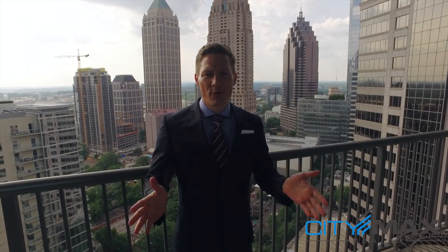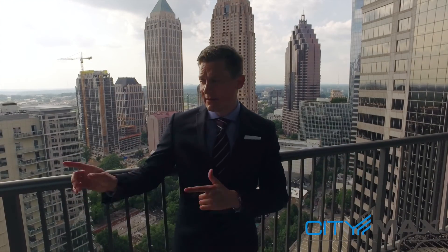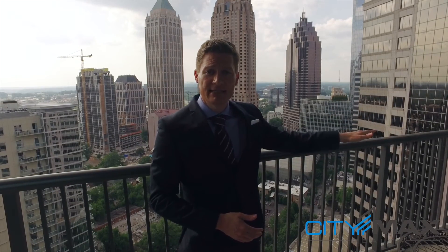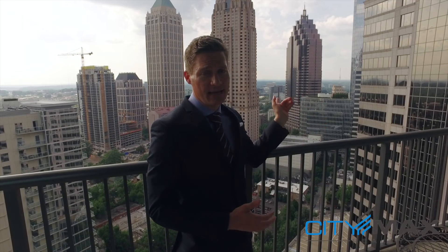Here we are on the balcony with that great view that I promised you earlier. As you can tell, this balcony is the full length of the condo. Very rare to see balconies this large and this usable. They've got plenty of space — a bistro table, an herb garden, and even room for a little love seat down to my left. As you can see from behind me, you're going to have great sunsets at night and you've got some great iconic buildings like the Four Seasons.